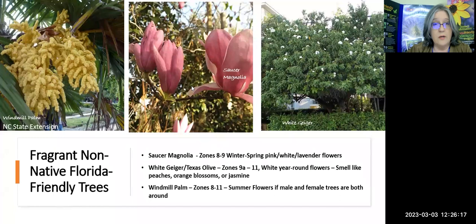More non-native Florida-friendly options: the saucer magnolia is a smaller magnolia that brings flowers down to your level, with beautiful pink, white, and lavender flowers for zones 8 and 9. The white geiger tree — also called Texas olive — is one of those olives they say smells like peaches, orange blossoms, or jasmine, giving you a very strong, sweet smell.